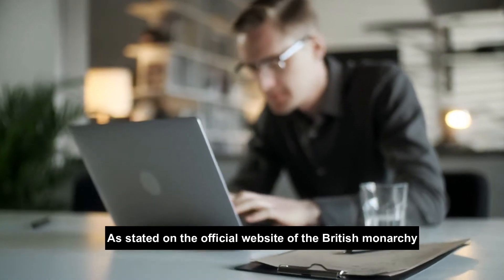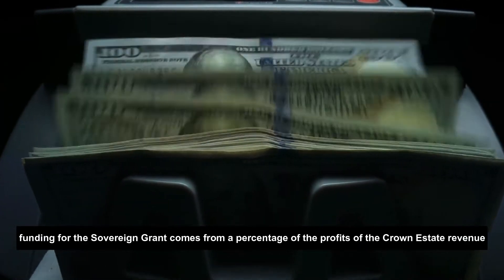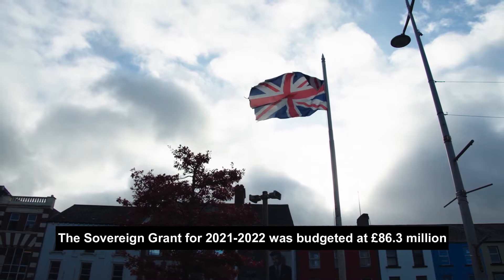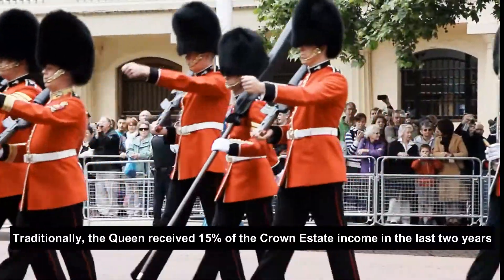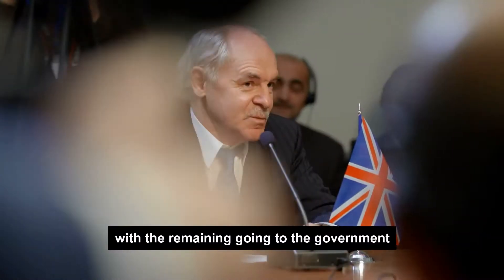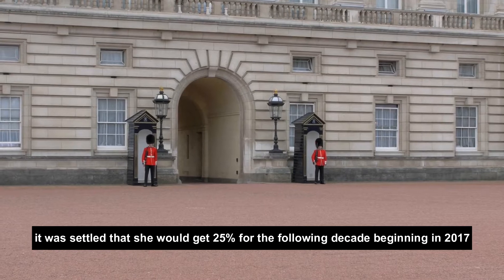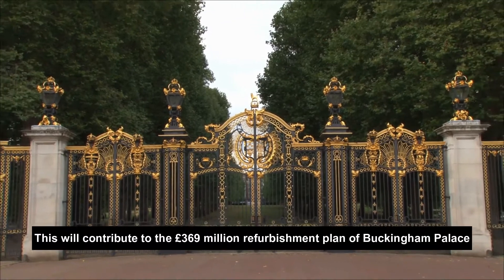As stated on the official website of the British monarchy, funding for the Sovereign Grant comes from a percentage of the profits of the Crown Estate revenue. The Sovereign Grant for 2021–2022 was budgeted at £86.3 million, representing £1.29 per UK citizen. Traditionally, the Queen received 15% of the Crown Estate income in the last two years, with the remaining going to the government. However, it was settled that she would get 25% for the following decade beginning in 2017, which will contribute to the £369 million refurbishment plan of Buckingham Palace.